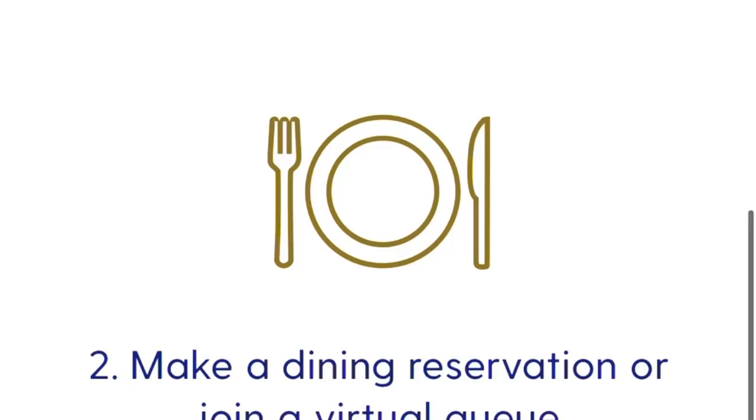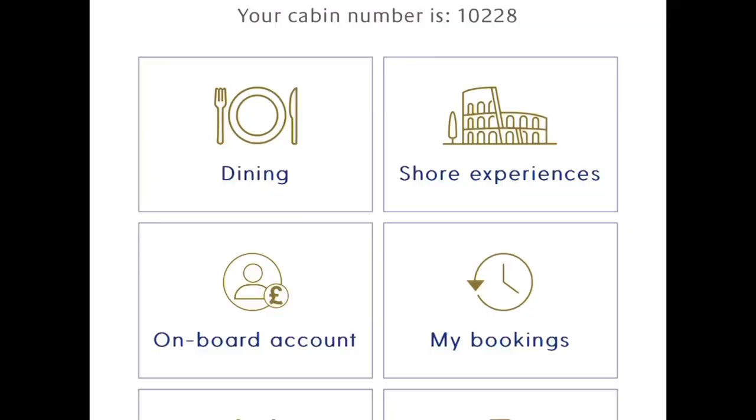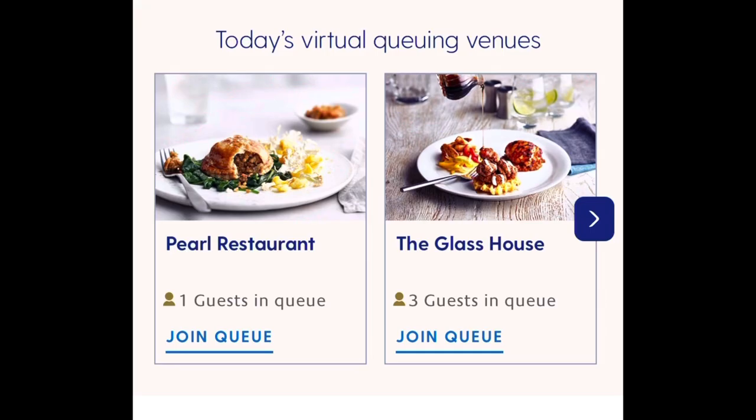You can make a dining reservation at one of the many specialty restaurants, and you can also do this about two weeks in advance of your cruise via your P&O account. Likewise, you can book on board by visiting the front desk or calling from your cabin.